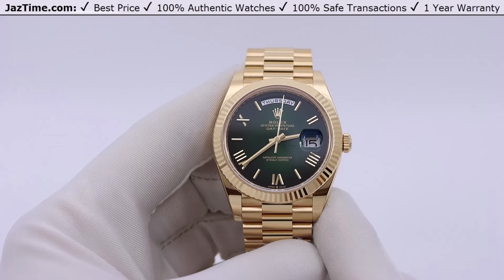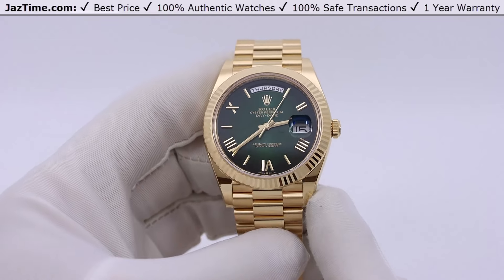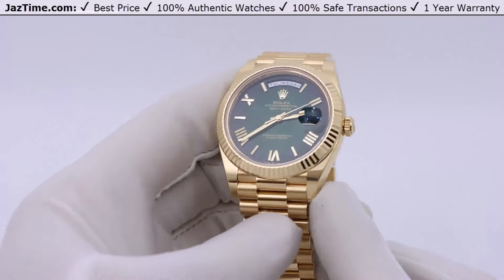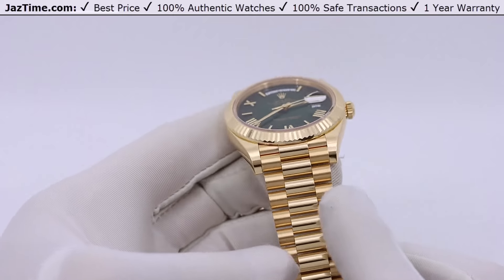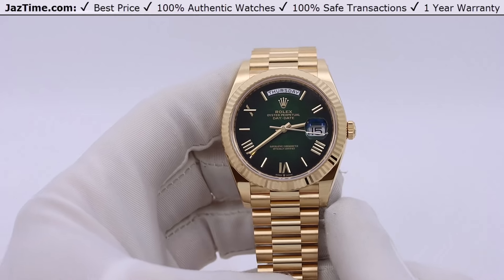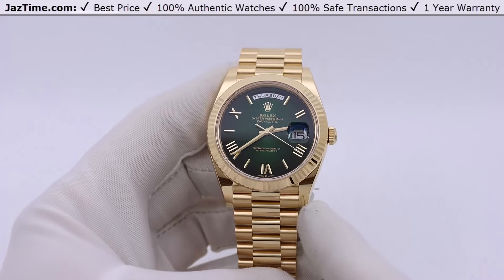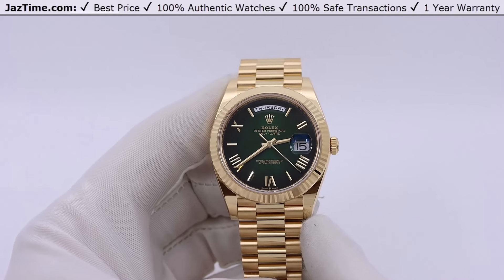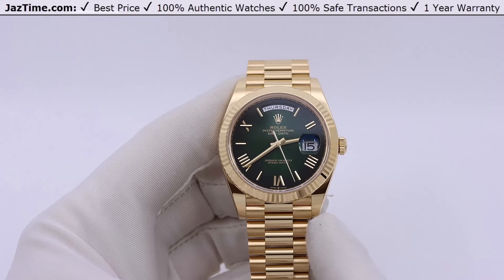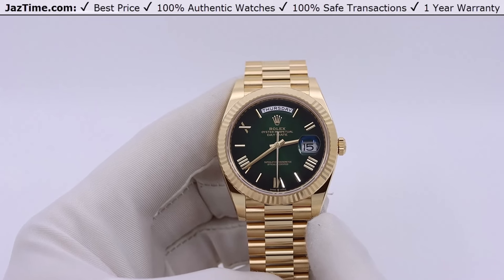Rolex has many collections. The most famous is the Datejust, which they make the most of with the most variations, and it's the most popular. The second most prestigious of their dress line is the Day-Date, also known as the President watch. And then they make many other collections like professional lines — Submariner, Sea-Dweller, Deep Sea, and many different kinds.